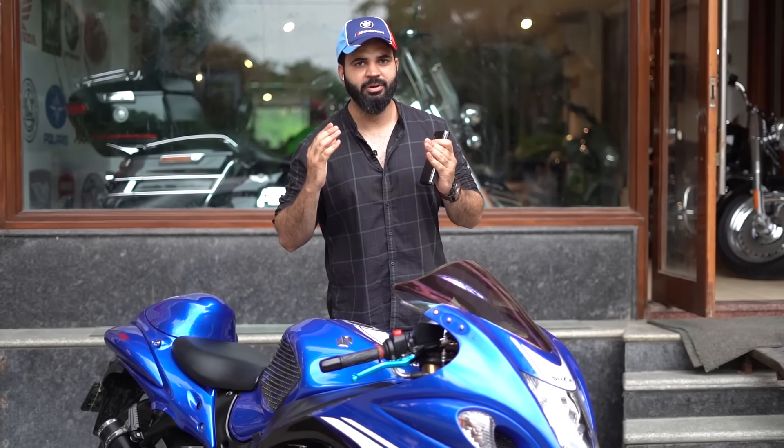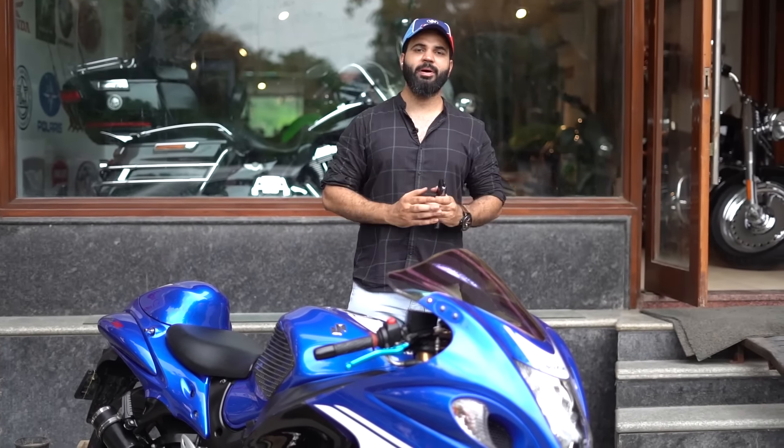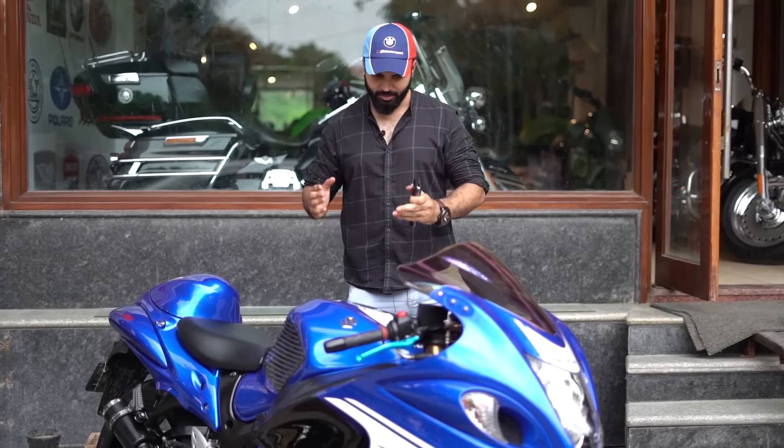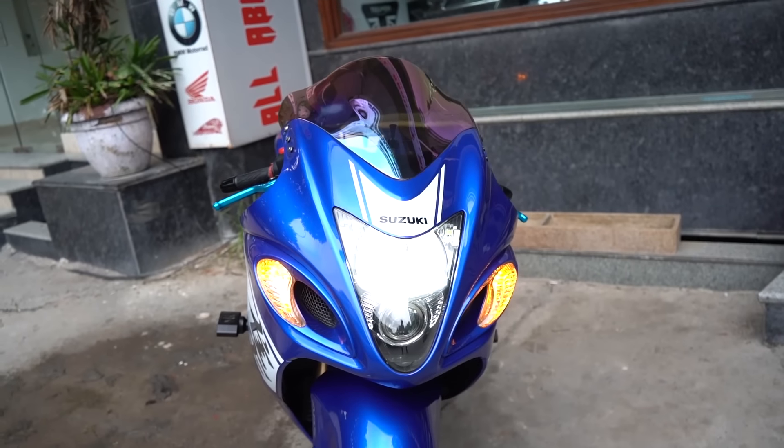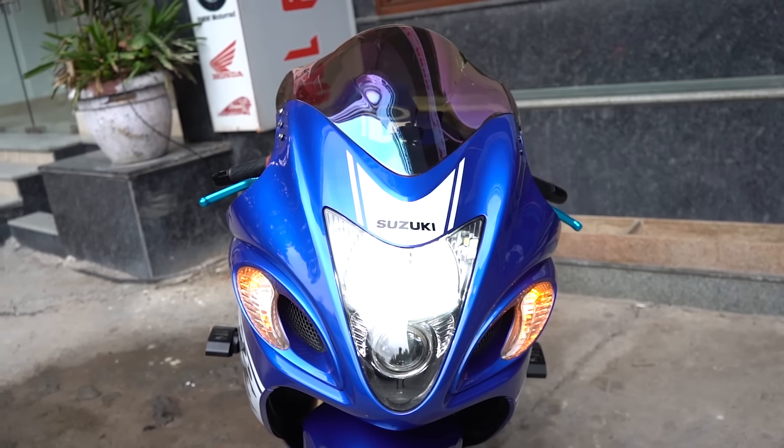Hello and welcome. I'm Zawu Faruqi from All About Bikes. I hope you guys are doing good. So, let's talk about one of your favorite bikes, the Suzuki Hayabusa.